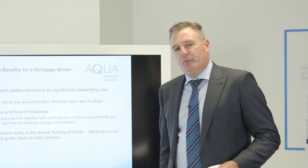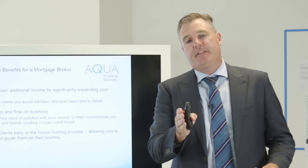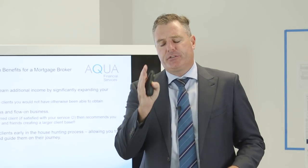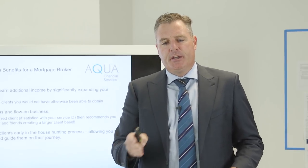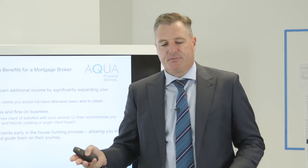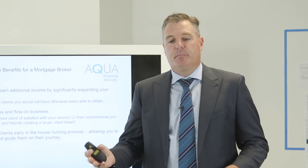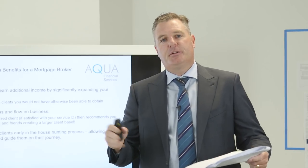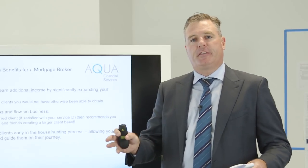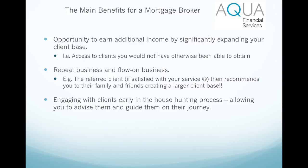You'll earn more money because you're doing more transactions, but the key is significantly expanding your client base. When you receive a referral, you nail your service - even if you've got nothing new to say to your customer or no update to provide them. Our model is that we will make contact with our client every 48 hours. That could be as simple as saying 'just giving you a quick call to let you know we haven't had an update yet from the bank, but we expect to hear tomorrow.' You've told them nothing, but you've called them - and that's the type of thing that makes them say the service was great. They don't feel like they're waiting, and they're more likely to refer.